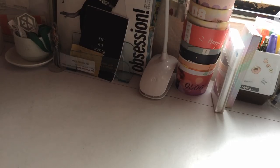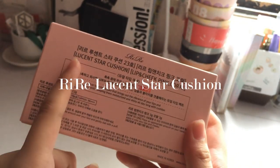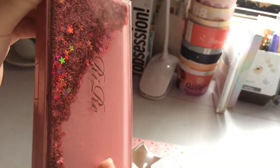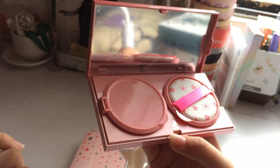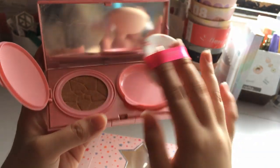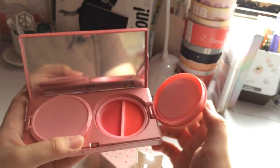The next item has such pretty packaging — it's the Real Lucent Star Cushion, and it has a cushion and a lip and cheek tint inside, which are actually two of the makeup items I always use. It's so beautiful. When you open it up, you can see it has a mirror. It has the cushion with a puff, and here you can see the lip and cheek tints. I think the colors are pink and coral, which are two of the colors I actually use.